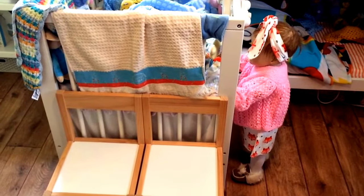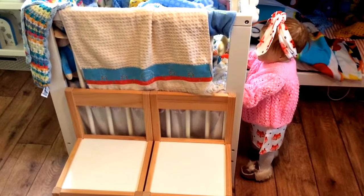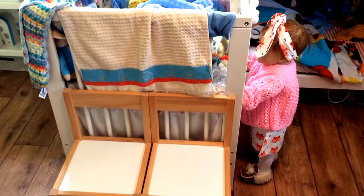Look at sweet little Lizzie. She's looking in the cot. She's got on her little slippers. I think that's a pair of tights she's got on as well, and a dress and a cardigan and a headband.